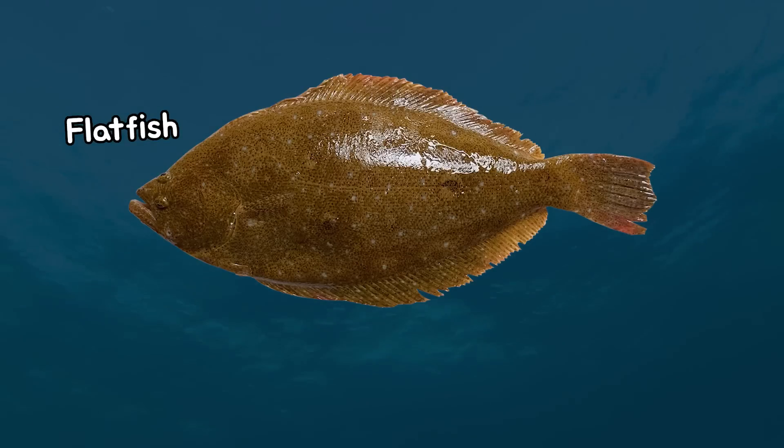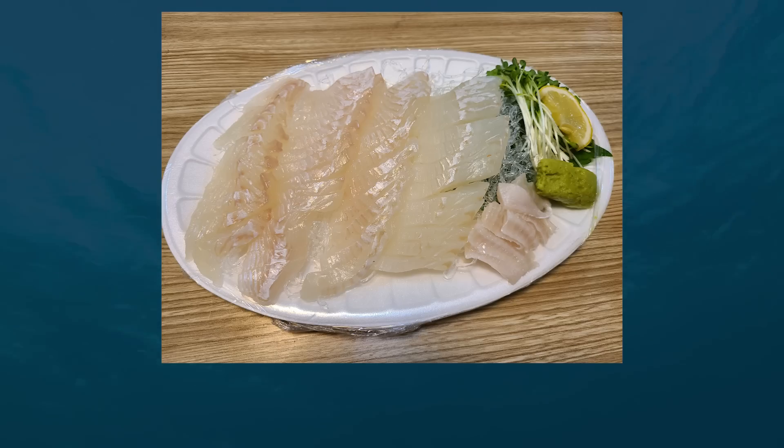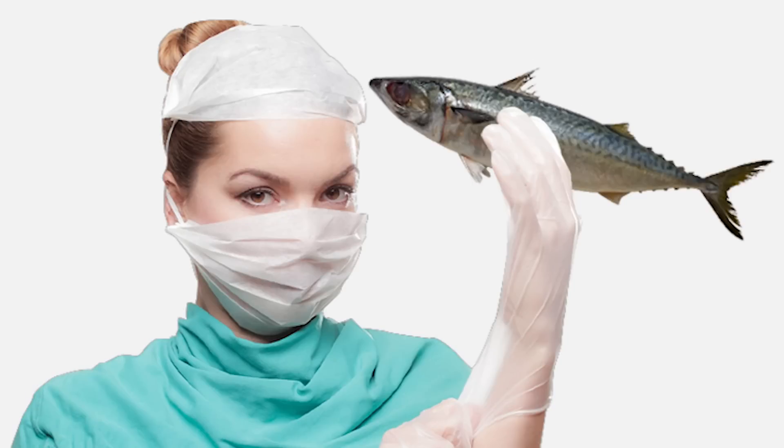In contrast, fish that don't move much only have white muscle. Fascinating, isn't it? Now, let's proceed to dissect the mackerel and explore its internal structure.